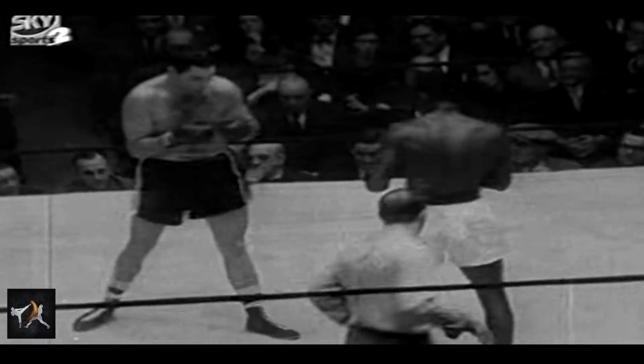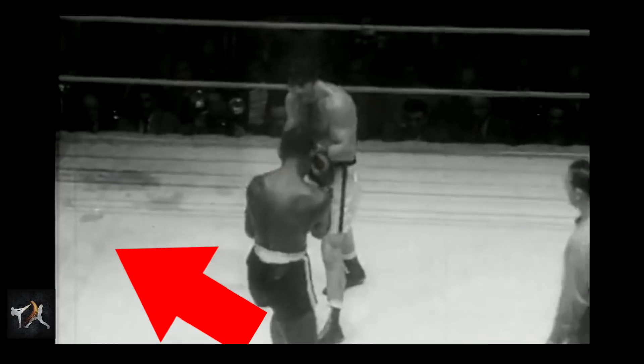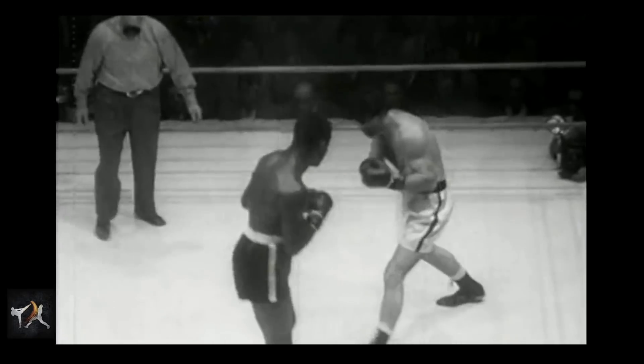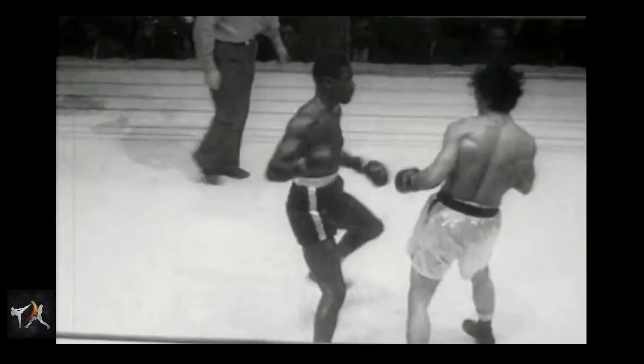This same inside position worked just as well for evading jabs and helped to align his rear hand down the middle. Both these methods are kind of insane, but as the old saying goes, no risk, no reward. Also, if Charles did get caught — which he sometimes did — at least he was moving with his opponent's punch, dispelling some of the force.